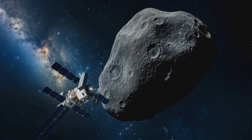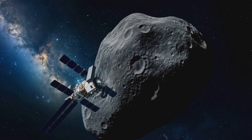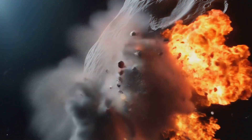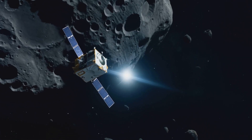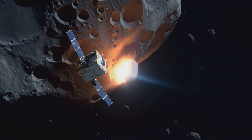Given these stakes, space agencies discuss how to prevent or mitigate impacts. One approach is the kinetic impactor, where a spacecraft rams the asteroid to slightly adjust its trajectory. NASA's DART mission demonstrated this principle with the Dimorphos system, showing we can alter an asteroid's path.